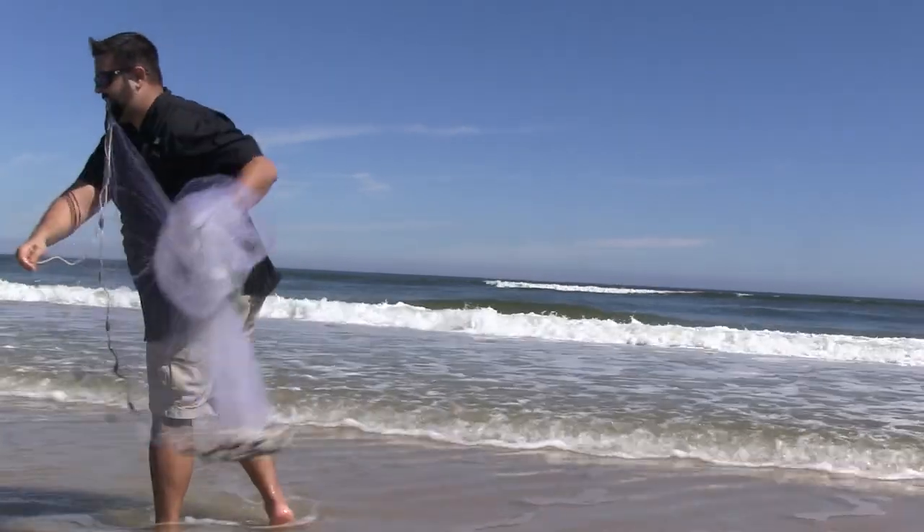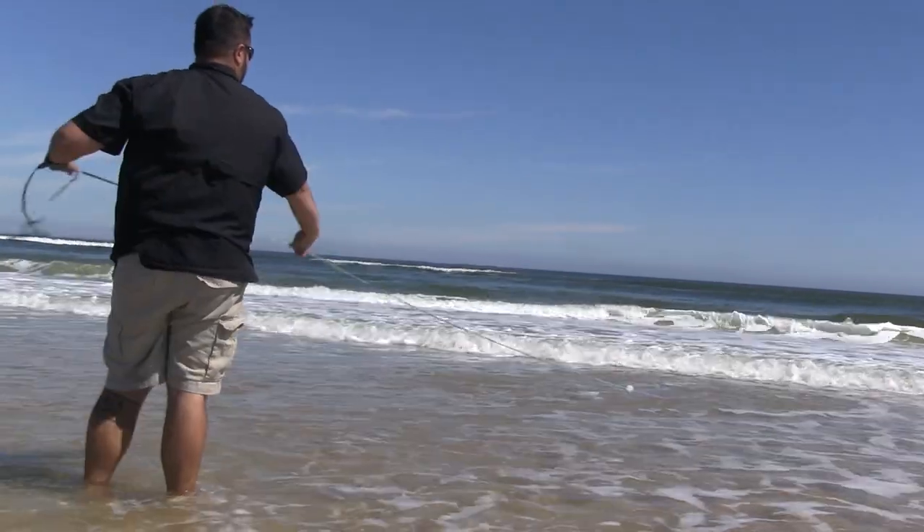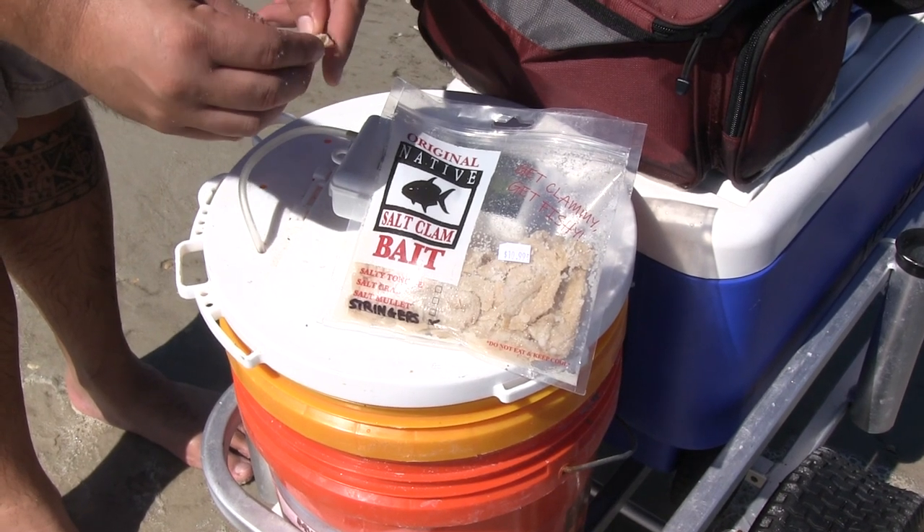We use several different types of bait inshore. A majority of what we use would be shrimp — you can purchase live shrimp or use frozen shrimp as well. We also use mullet, mud minnows, and clams.